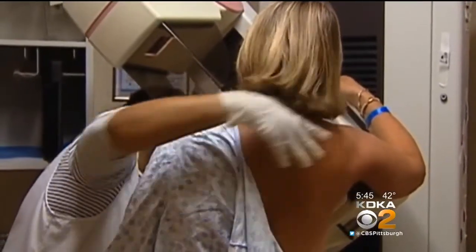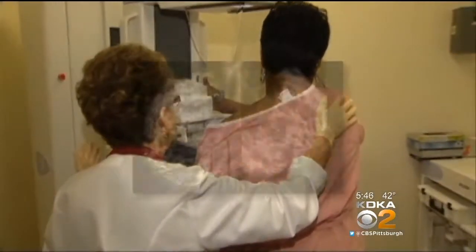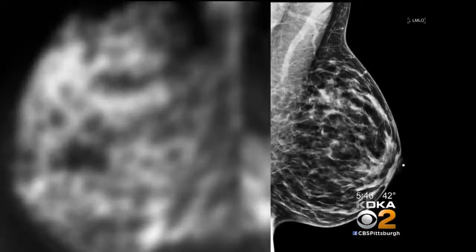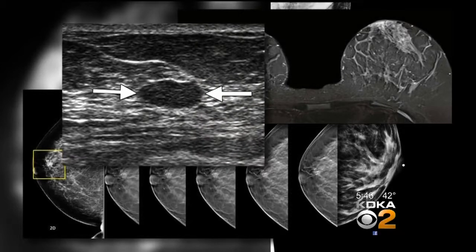For women with dense breasts, a regular mammogram may not be enough to pick up a small cancer. Dense breasts have more prominent milk glands, ducts, and supportive tissue, and are more common among premenopausal women. Mammogram, tomosynthesis, MRI, and ultrasound can provide even more information. So which study is best?